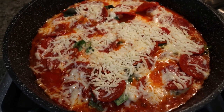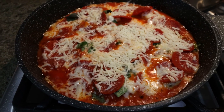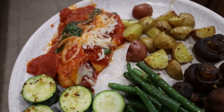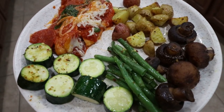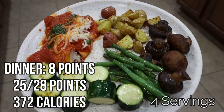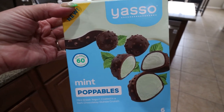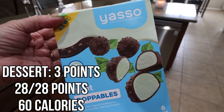Pizza chicken is done — this looks so incredibly delicious. I'm going to plate this up along with roasted potatoes and vegetables and I'll be back to share points and calories. So here is dinner: one serving of pizza chicken, roasted potatoes, mushrooms, green beans, and zucchini. Lots and lots of veggies in tonight's dinner. I'll put points, calories, and serving size on the screen for the pizza chicken. For dessert I'm going to have one of my Yasso mint poppables — these are incredible. Highly recommend the mint chocolate, 10 out of 10.